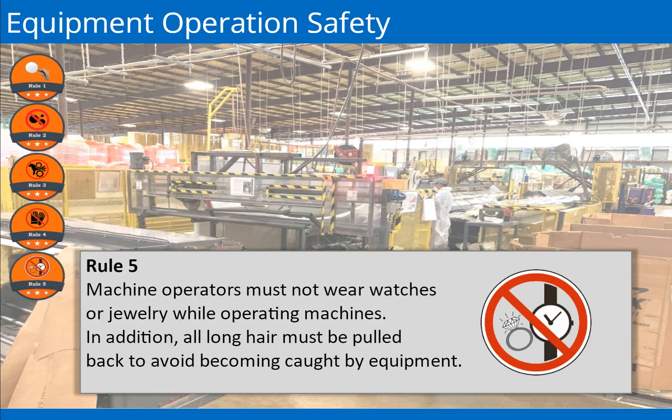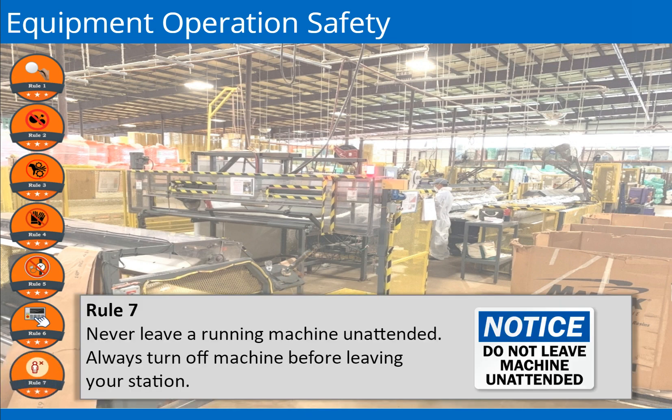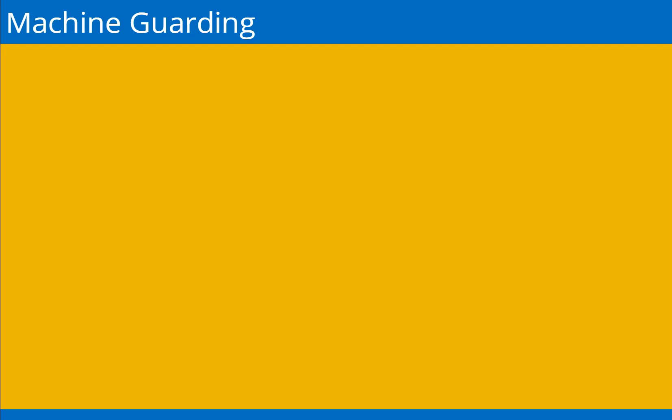Rule 5: Machine operators must not wear watches or jewelry while operating machines. Jewelry can get caught in power tools, conveyors, and moving parts of machinery. Wearing jewelry can also result in electric shock. In addition, all long hair must be pulled back to avoid becoming caught by equipment. Rule 6: All equipment have emergency stops, also known as e-stops. Ensure that you are familiar with the location of the emergency stop for your equipment. If you are not sure, ask your supervisor. Rule 7: Never leave a running machine unattended. Always turn off a machine before leaving your station. Never bypass safety locks, remove, or tamper with machine guarding.